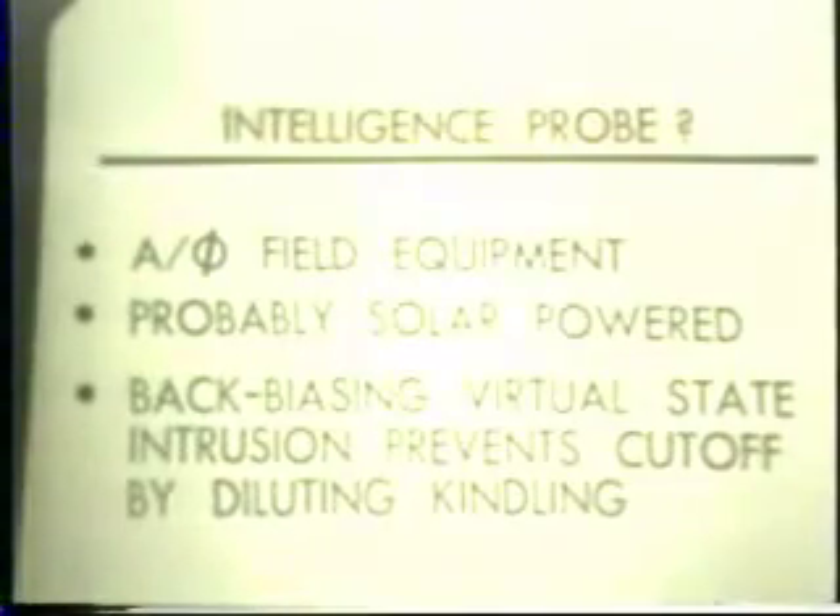As we've pointed out, the phi field is probably being used. We also point out that you can use the A field, the so-called vector magnetic potential field, in a different manner from what is presently known in ordinary electromagnetics.